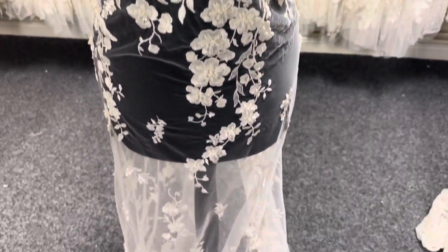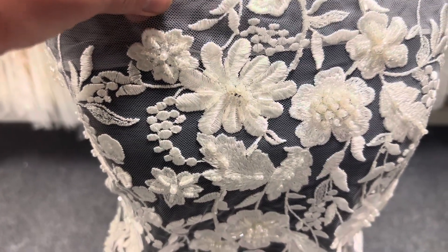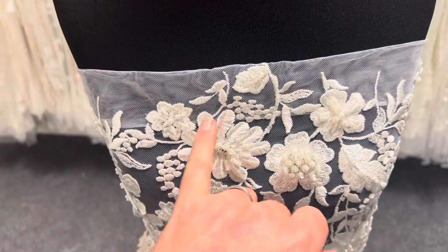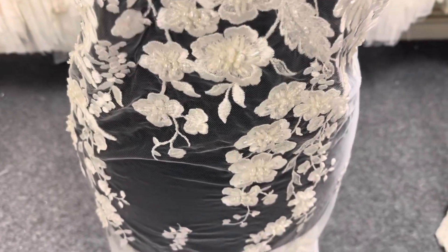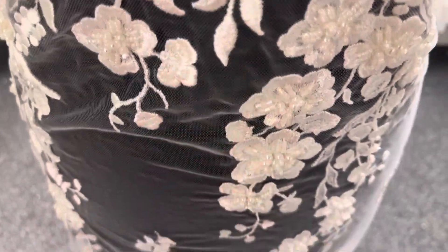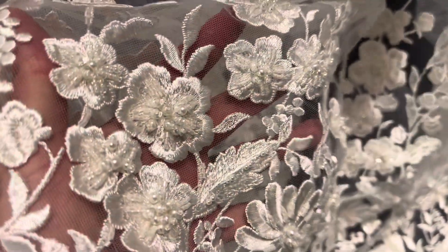Good afternoon from Bridal Fabrics. This is an ivory lace called Briar. It's got a lovely embroidered display of floral detail which have been magnificently embellished with an array of different beads and sequins. Really very attractive and very elegant.